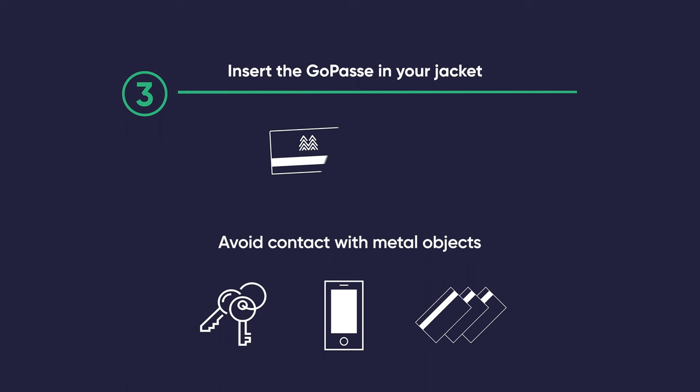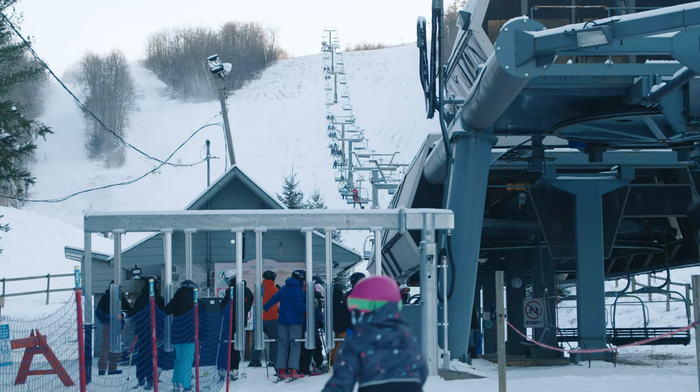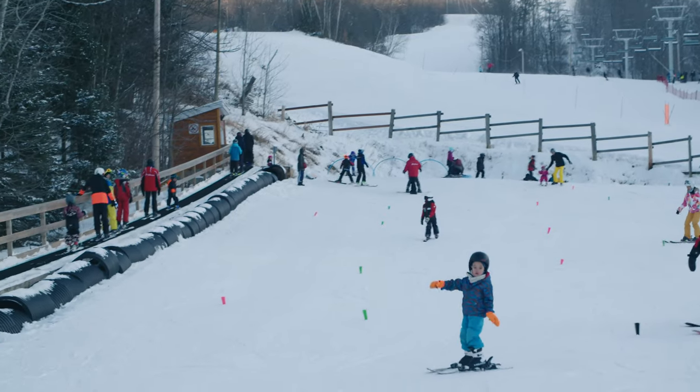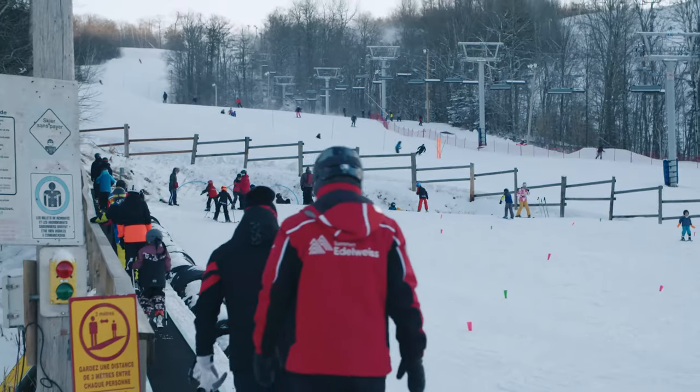Do not make a hole in your GOPASS — this could ruin the chip. Your GOPASS is now valid for five years. Keep it. You'll be able to reload it online later on. You've placed your card in your coat.